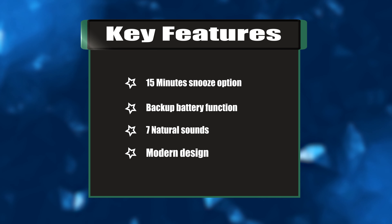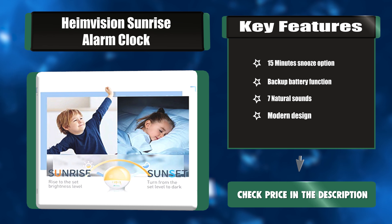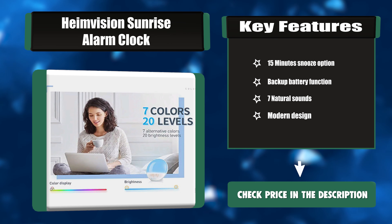Key features: 15-minute snooze option, backup battery function, 7 natural sounds, and modern design.